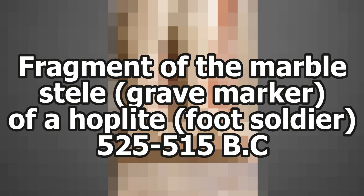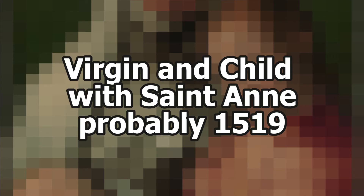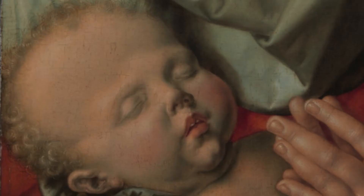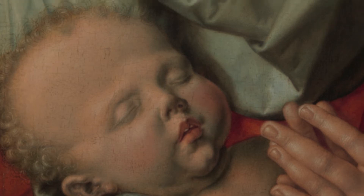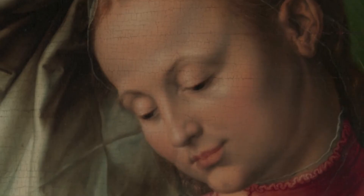Fragment of a marble stele — grave marker — of a foot soldier, also known as 'didn't skip leg day,' found in somebody's attic in Greece. Virgin and Child, Joos van Cleve, 1519. Oh, please let me go home, I've been awake for 96 hours straight. I think he's got my eyes.